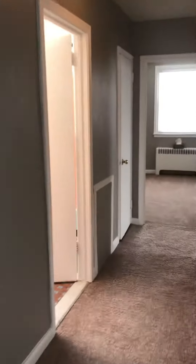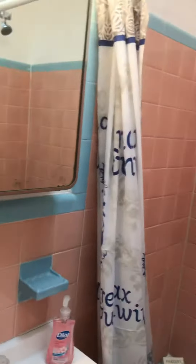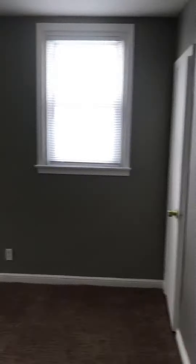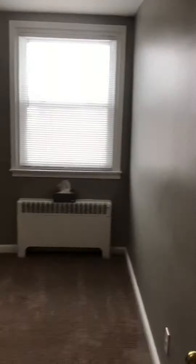Hallway goes back to the bathroom and two bedrooms. This is the larger of the two bedrooms — has a closet. This is the smaller of the two bedrooms, which also has a closet.